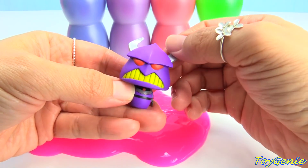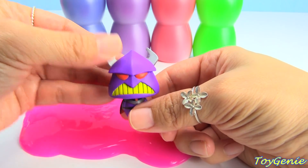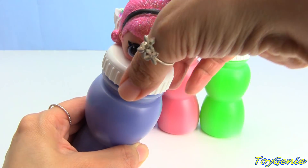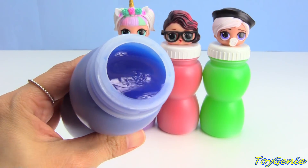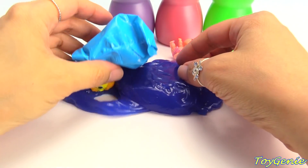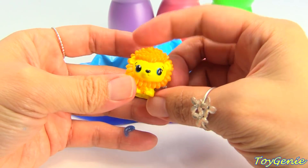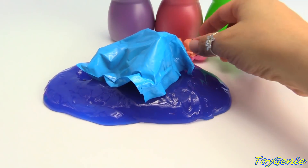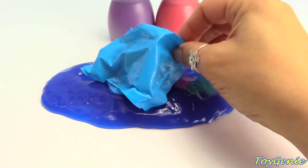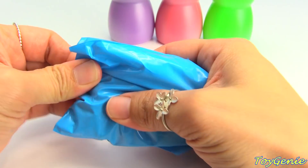Inside the Disney blind bag we have Zurg — Evil Zurg! Now let's get Madame Queen and see what's inside. We have blue Play-Doh. And we have a Hatchimal Lion! We also have little Madame Queen.